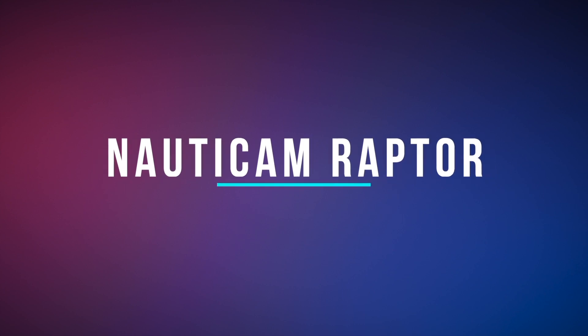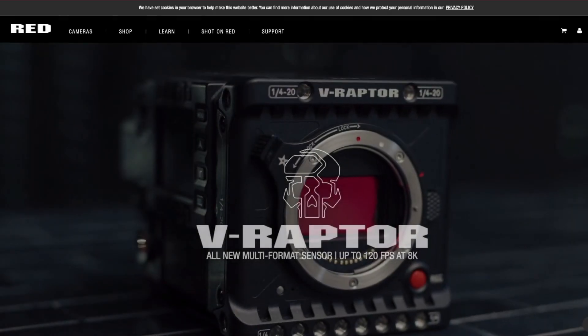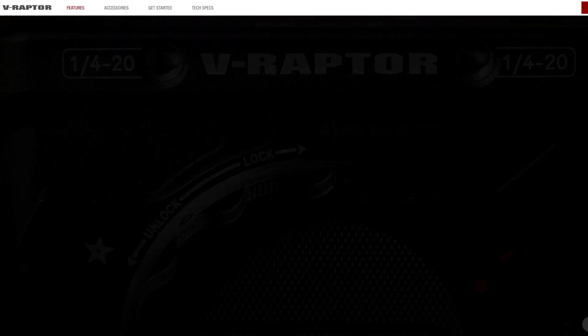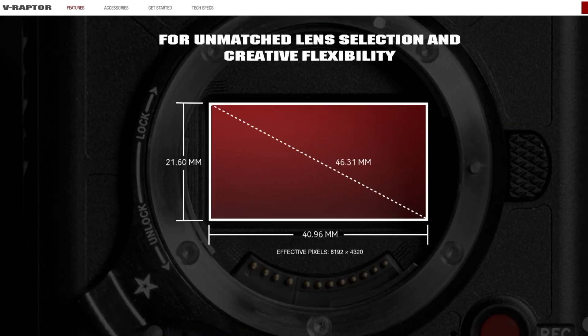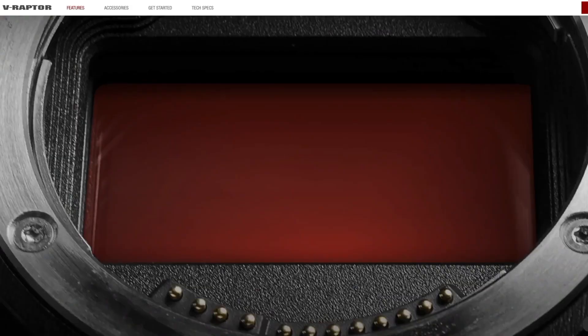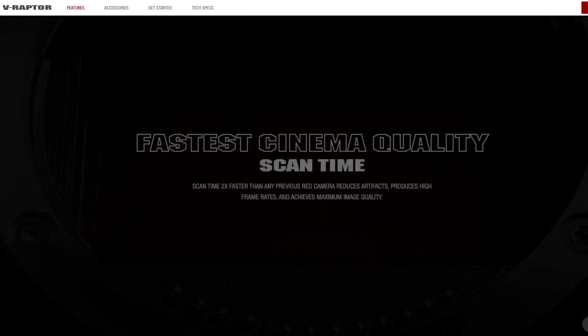The Nauticam Raptor housing for the RED Digital Cinema V-Raptor ST8K-VV is built around the most impressive RED offering to date, the V-Raptor. This is the first camera release to use a newer compact body style that still maintains the popular input and output options as standard. The V-Raptor features a VistaVision sensor that captures full frame 8K at a stunning 120 frames per second in the robust RED Code RAW format.